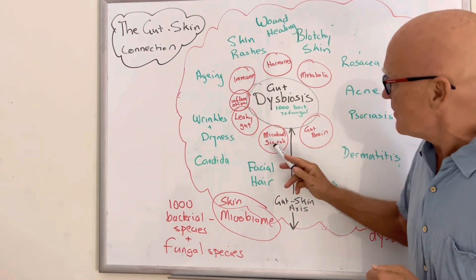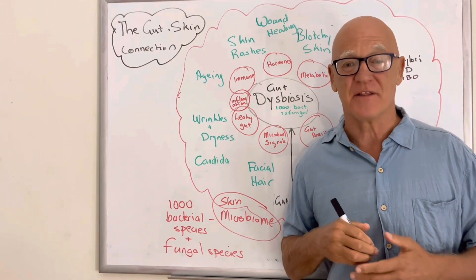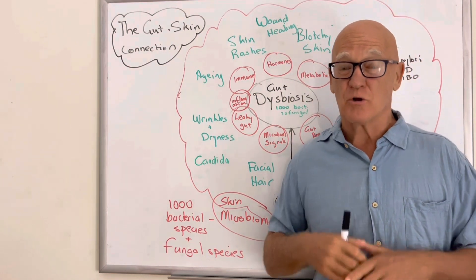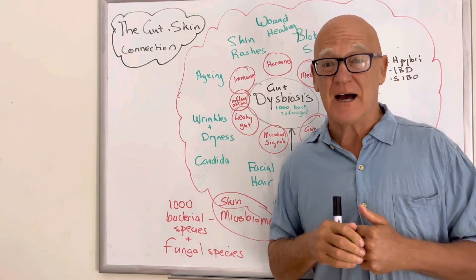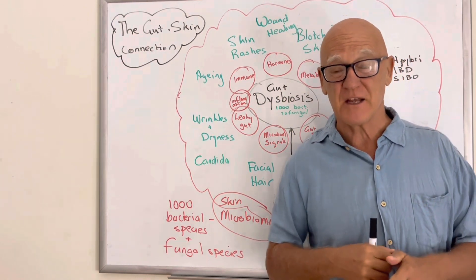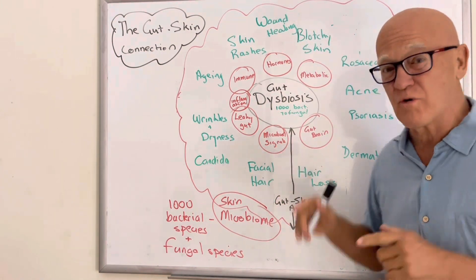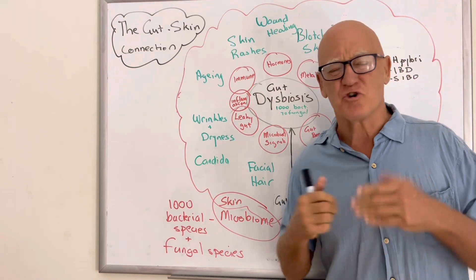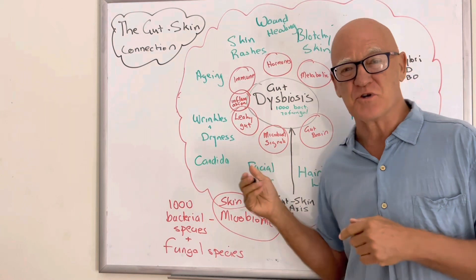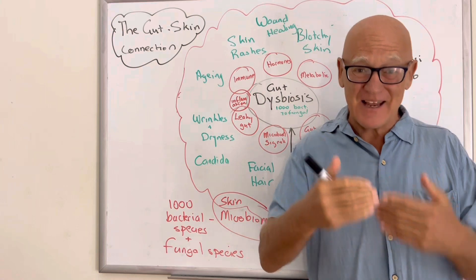We've got microbial signals — a whole raft of chemicals sent out by bacteria and fungi. Some of those are good messages that look after the skin, enrich it, and support the right balance of bacteria and fungi on the skin. Others can be the wrong messages. Short-chain fatty acids like butyrate, propionate, and acetate produced in the gut can influence what's happening below the skin and then in the skin.